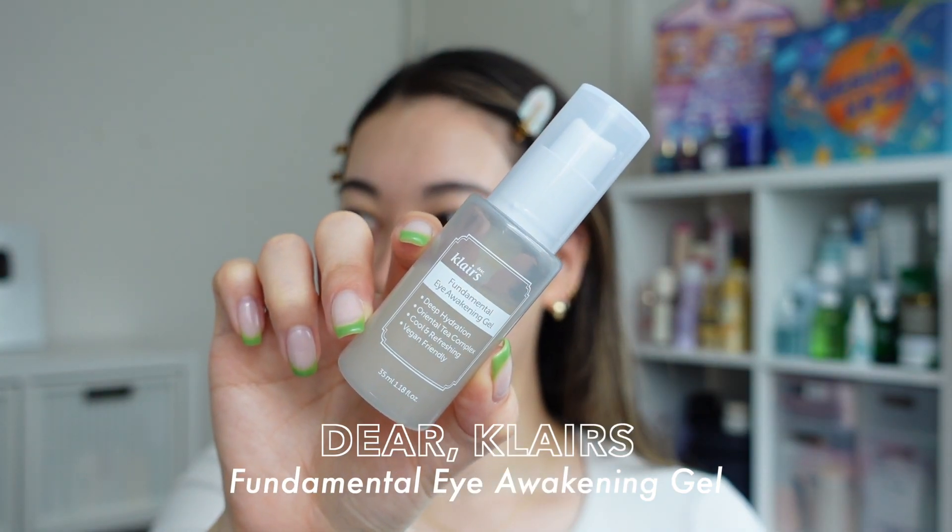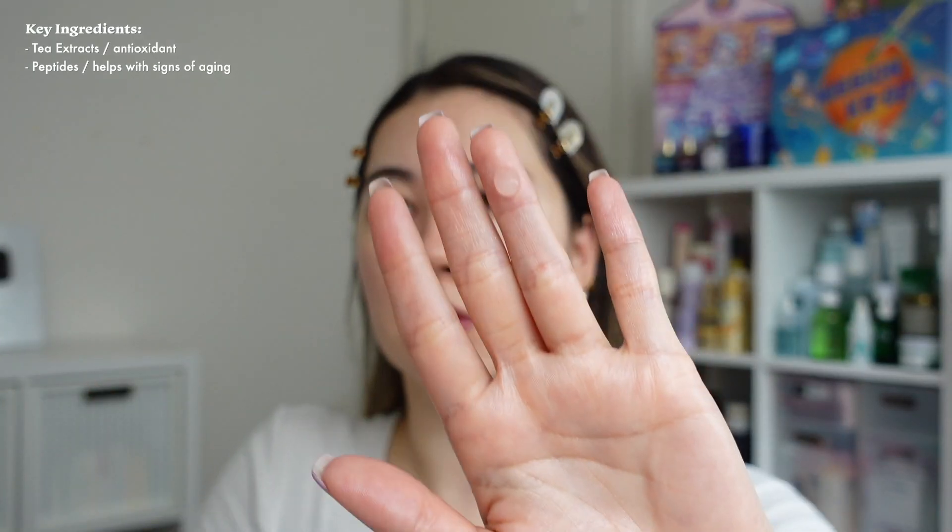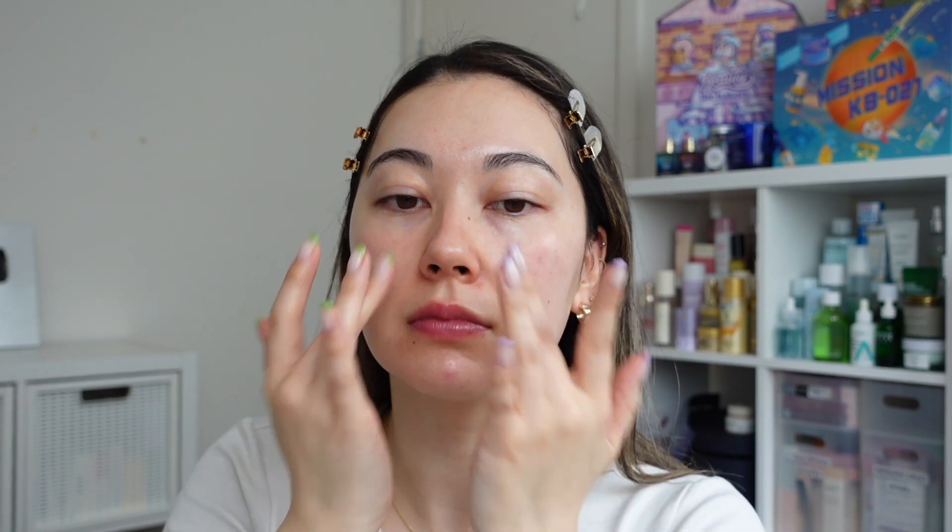Next I'm using the Clé de Peau eye awakening gel for my eye cream. This is such a light gel consistency — so refreshing and it works perfectly underneath makeup because it doesn't feel heavy, doesn't peel, and really does absorb into the skin easily. I also like to apply my eye cream in areas where I have fine lines and wrinkles.